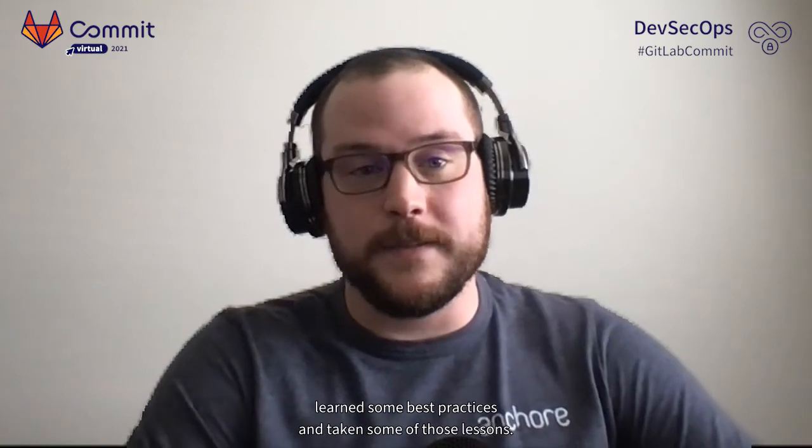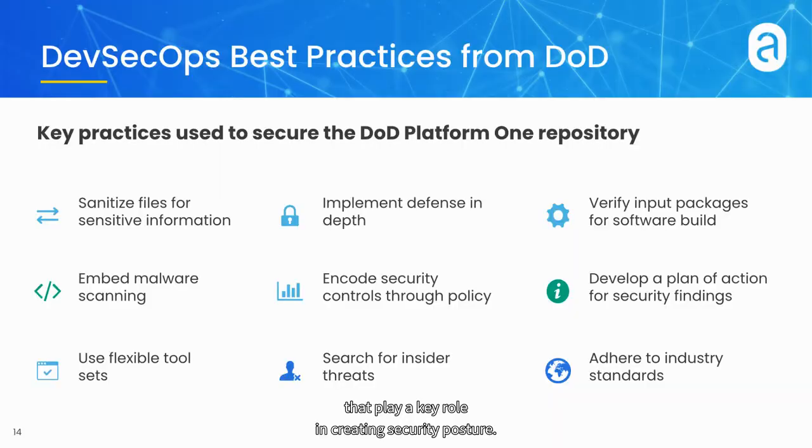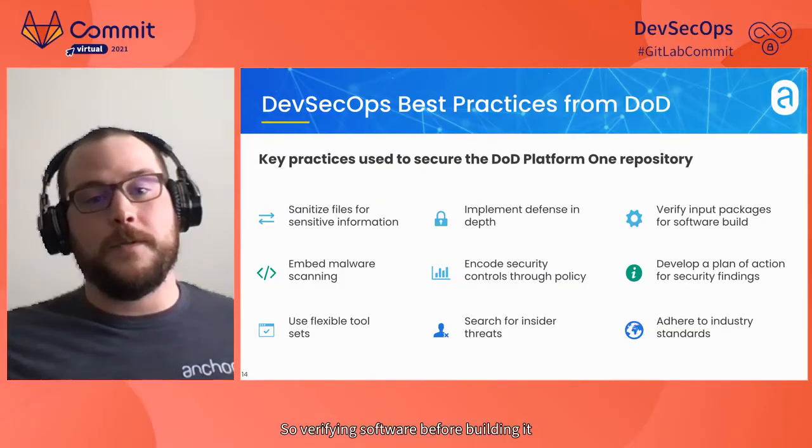From the work we've done at the DoD, we've learned quite a few lessons and best practices. It's really essential to lay a strong foundation for software security. Some often overlooked practices include sanitizing files for sensitive information — using a tool like Trufflehog integrated with your GitLab environment to comb for secrets exposed in Git history and purging those secrets. Also implement defense in depth: verify software before building it into the container, build containers in a secure way.